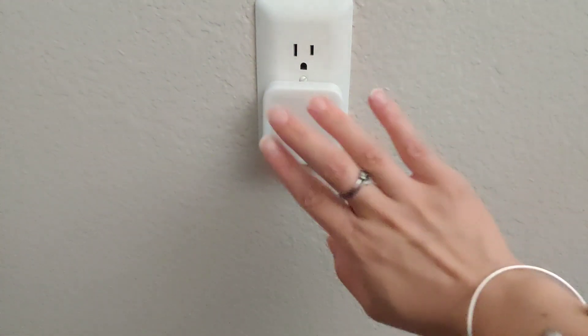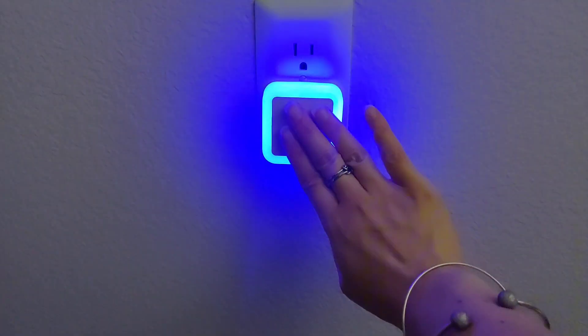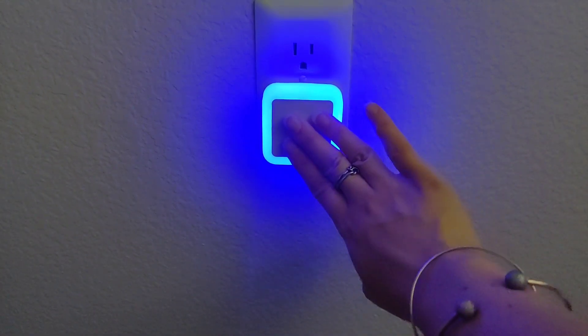This little thing right here is the sensor. Once I start to get closer, you can see a little blue light coming on, and as I get closer and closer the light gets brighter. It's an automatic on-and-off light — you don't have to worry about it.